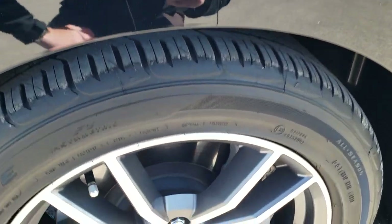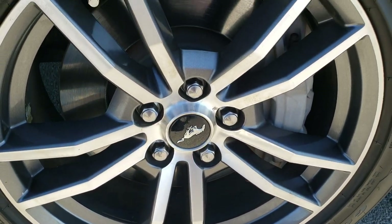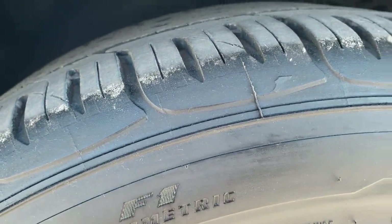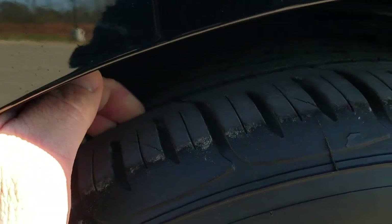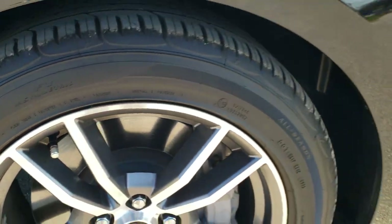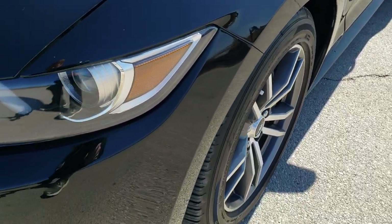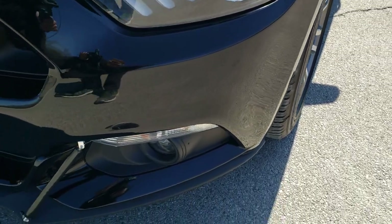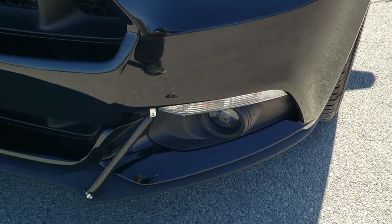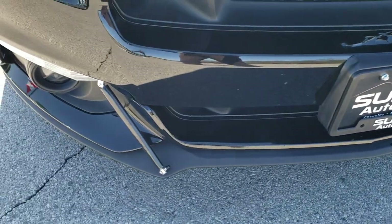This one has Goodyear Eagle F1, 235/50R18 tires with painted and polished aluminum rims. These tires are very new — I'd say probably 80-90% of the tread left, maybe even more. Front fender, I didn't see any dents or dings on that. It has the LED fog lamps, the projector headlamps, LED running lights, and these cool braces on the front of the bumper.